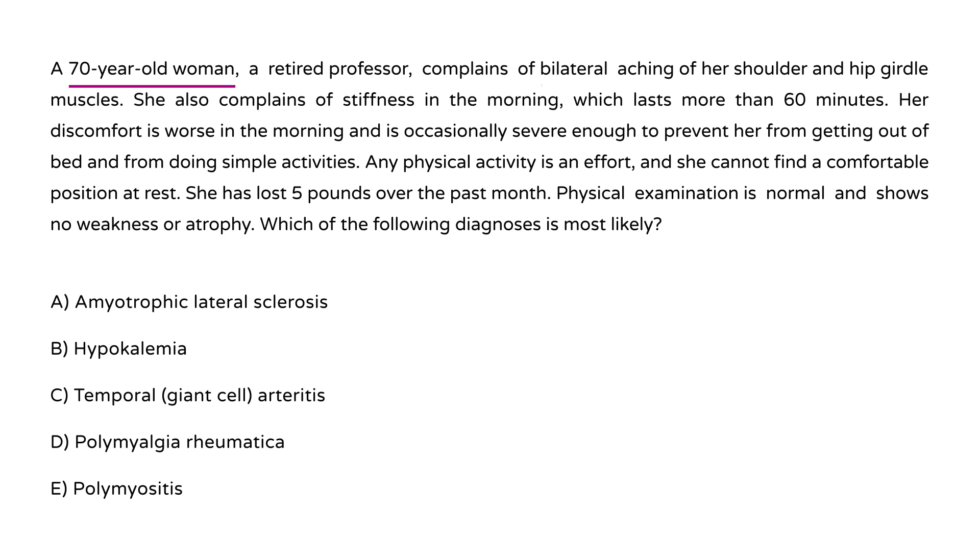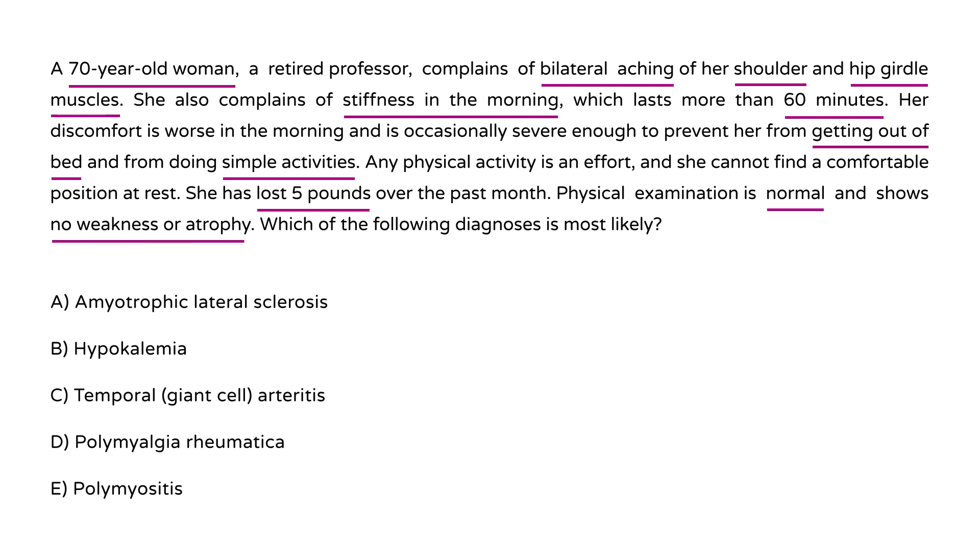A 70-year-old woman, retired professor, complains of bilateral aching of her shoulder and hip girdle muscles, and stiffness in the morning lasting more than 60 minutes. Her discomfort is worse in the morning, occasionally severe enough to prevent her from getting out of bed or doing simple activities. She has lost about 5 pounds over the past month. Physical exam is normal, showing no weakness or atrophy. This is a classic vignette for polymyalgia rheumatica.